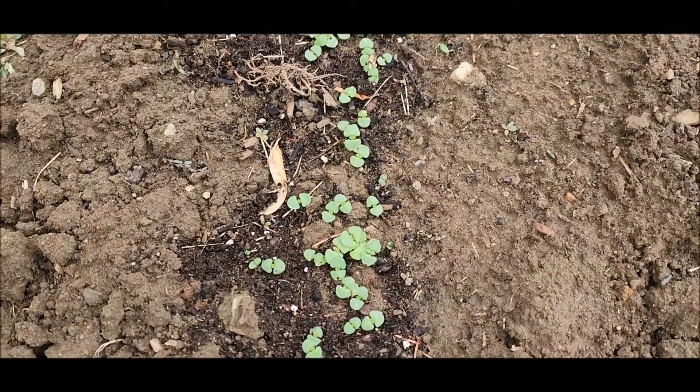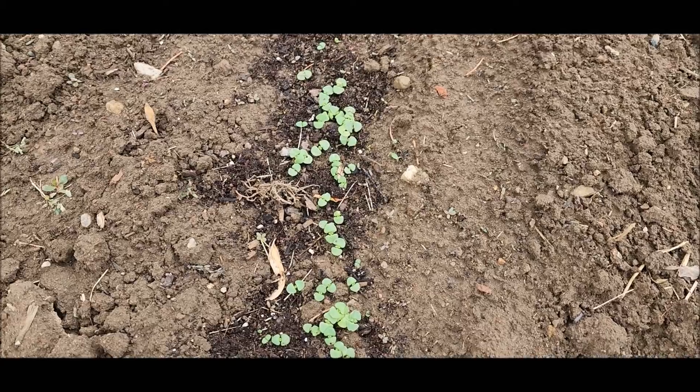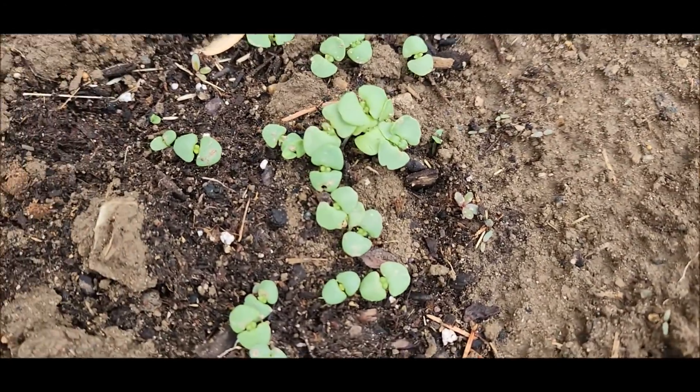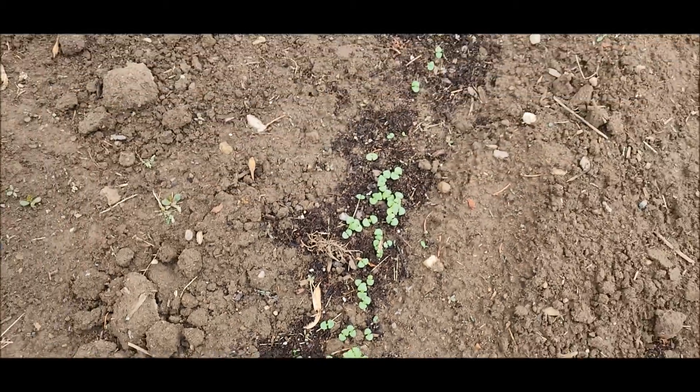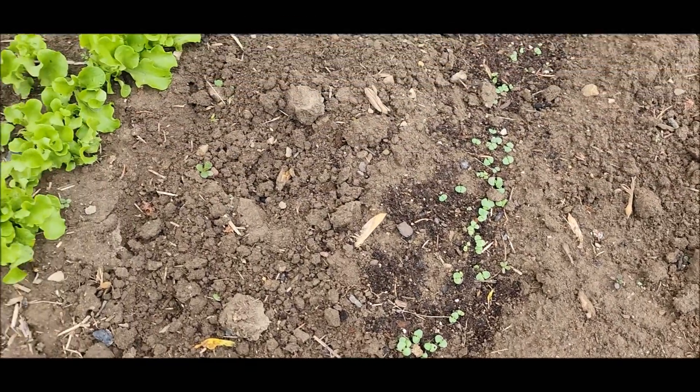This is the pesto kind of basil — I couldn't even remember the name — Genovese. Looking good. Of course, last year I had no end of problems with my basil once it got bigger. Hopefully this year it will be better.